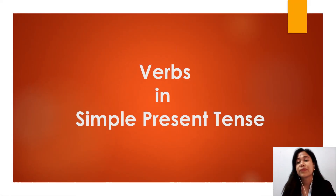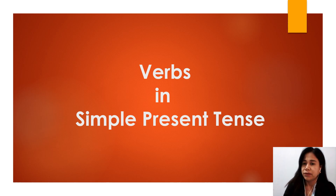Hello, Grade 5. Good afternoon. Today is the 3rd of July and welcome to our online class again with Teacher Norvell. For today's lesson, we will be talking about verbs in simple present tense.